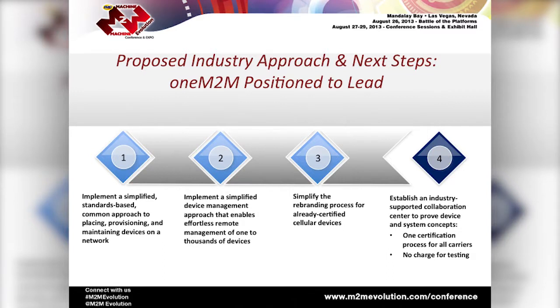Can you describe the steps needed to establish an industry-supported collaboration center that will help prove device and system concepts? What I'm advocating is a collaboration center that everyone would agree on — the carriers would say this meets our needs. The collaboration center would be the focal point for all manufacturers producing cellular products to submit their products and have them approved. Once certified in that lab, all the carriers agree to accept the product to be placed on their network.